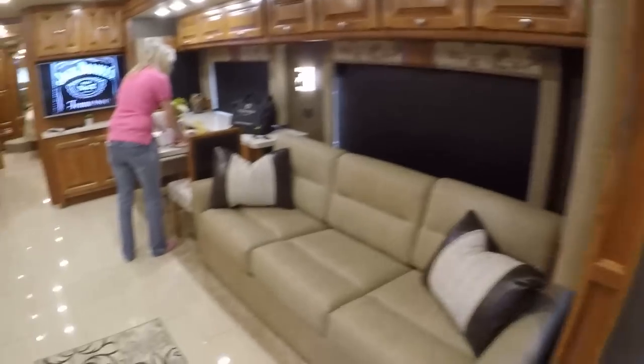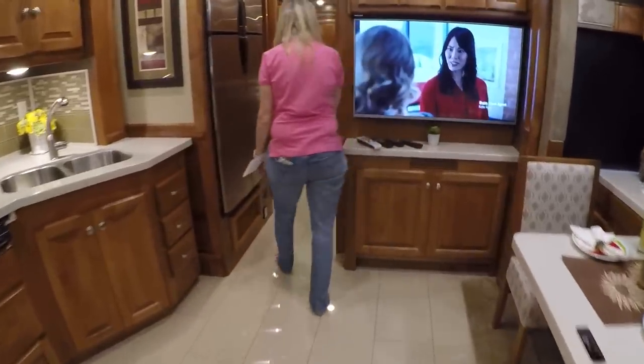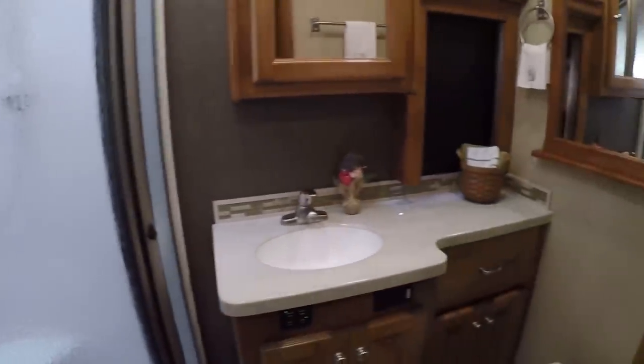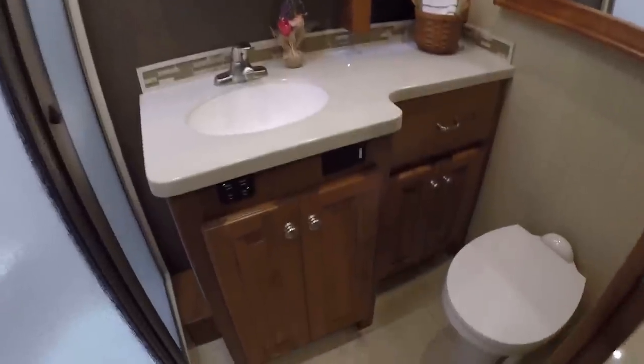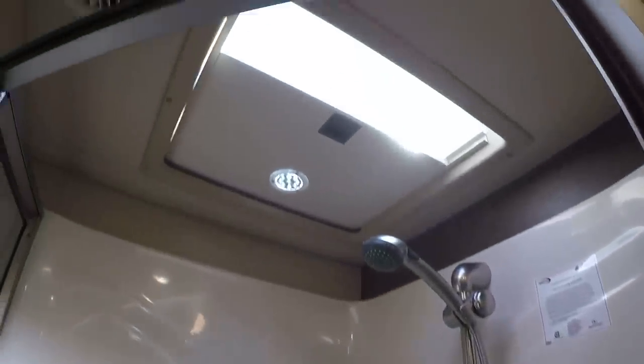Alright, here's your bathroom. There's your vanity with an outlet, your commode. Nice storage, got a fan, good-size shower with plenty of room and a little bench. It's got a skylight and an LED light for nighttime.